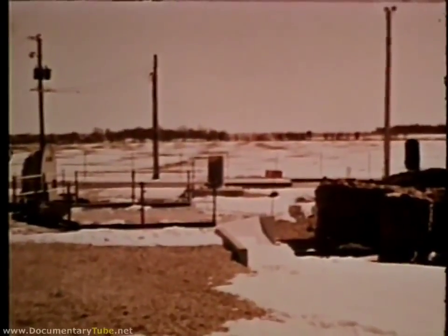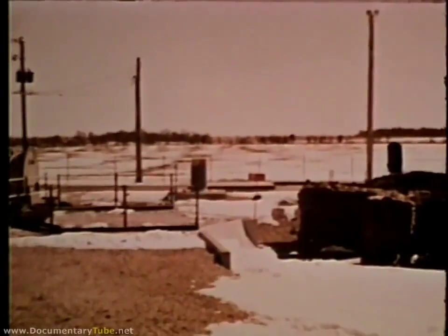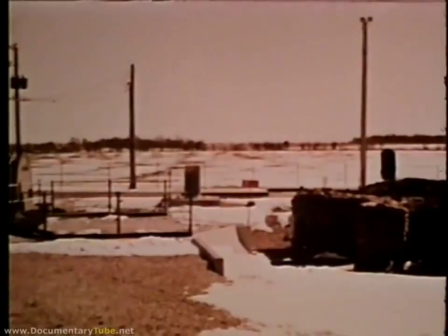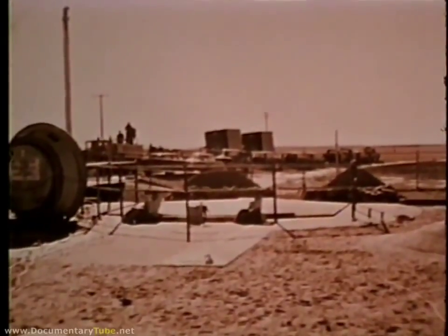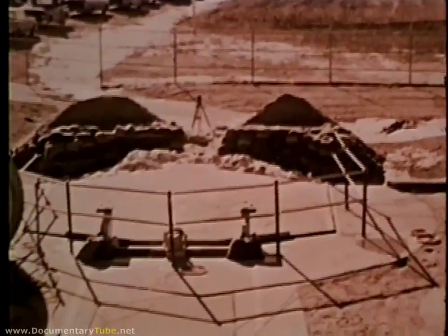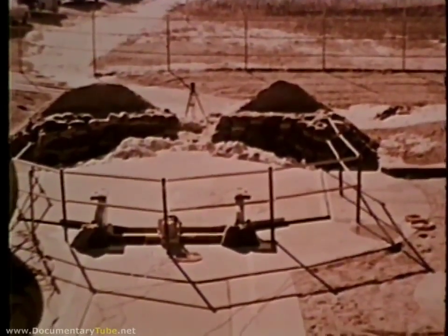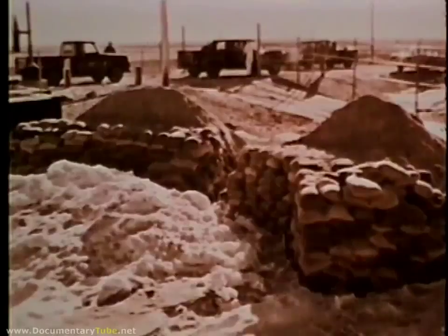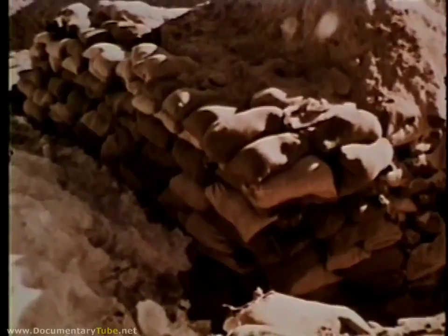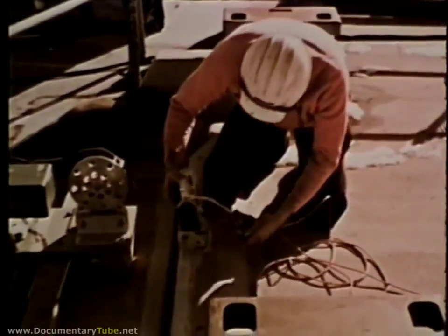The 351st Strategic Missile Wing, Whiteman Air Force Base, Missouri, was one of the sites selected to conduct the Giant Plow Reliability Tests. Objectives were to determine the capability of Minuteman launcher closures to function after being closed for extended periods in all kinds of weather. At the test site, preparations included building a barrier of sand and dirt to prevent the door from running off its tracks when open.